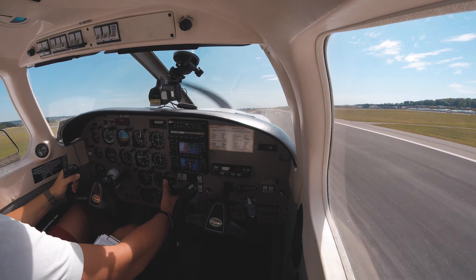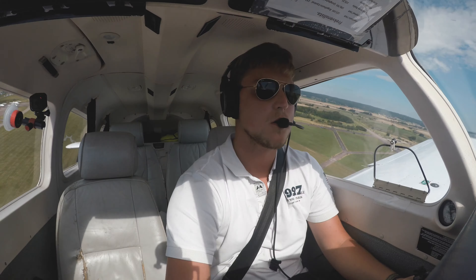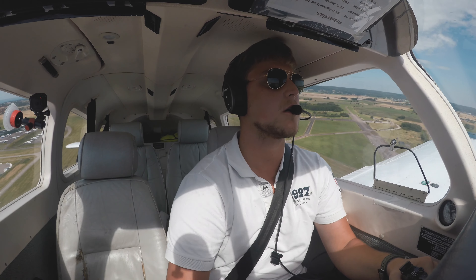Positive rate, brakes. Target speed 75. 300 feet, speed check, flaps up, and target speed 85.